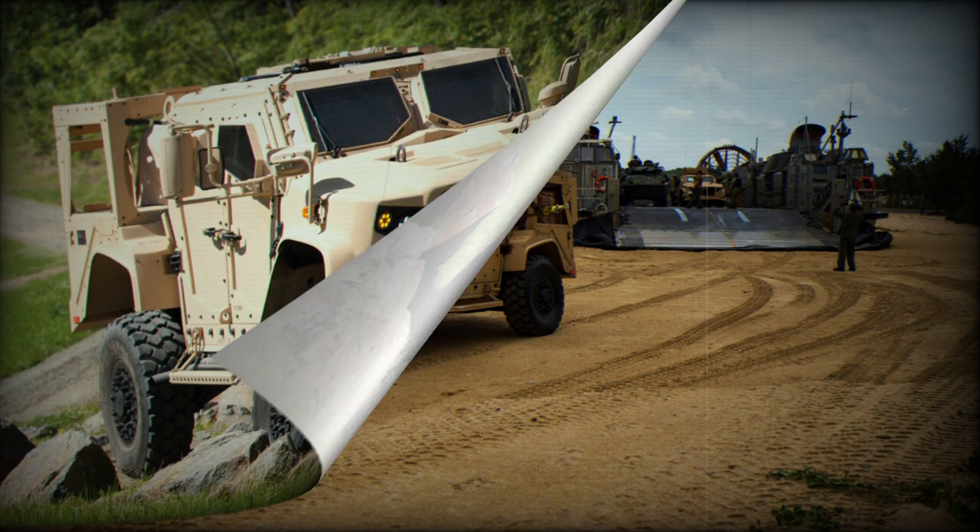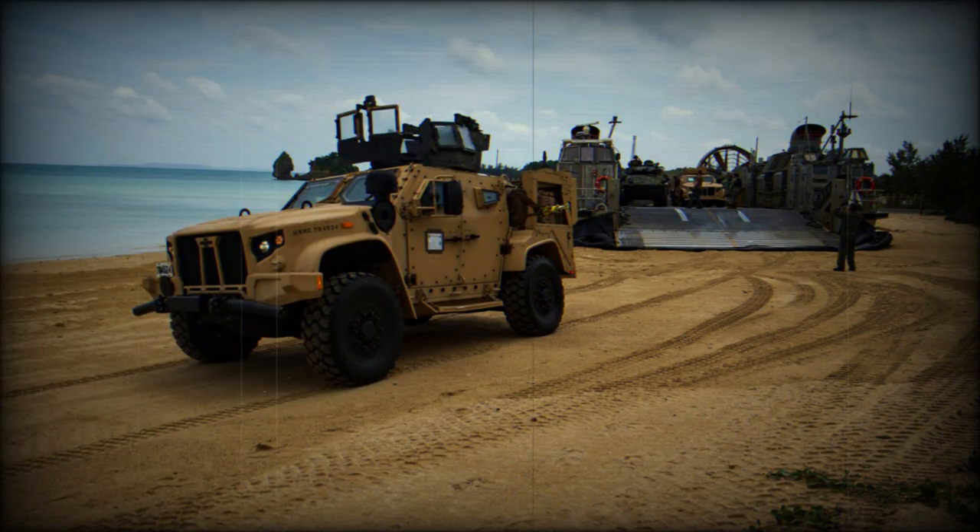The introduction of the technologically advanced JLTV into the Army and other U.S. Armed Forces, including the Marine Corps, is just one indicator of the large-scale modernization efforts taking place throughout the Department of Defense.